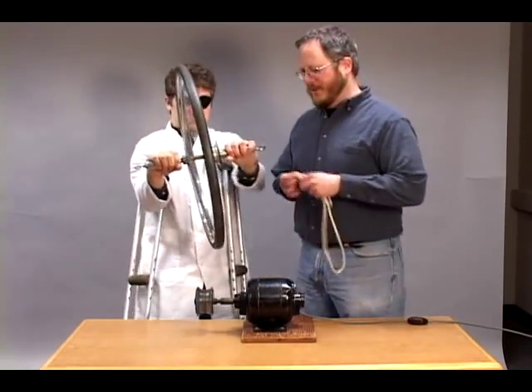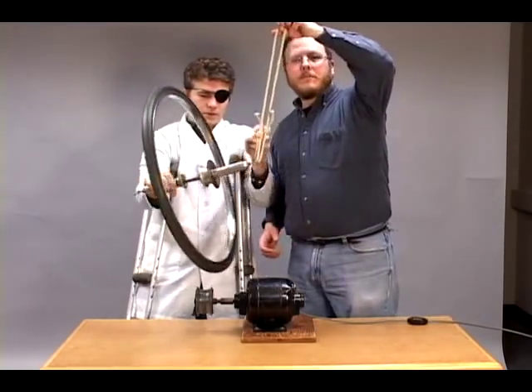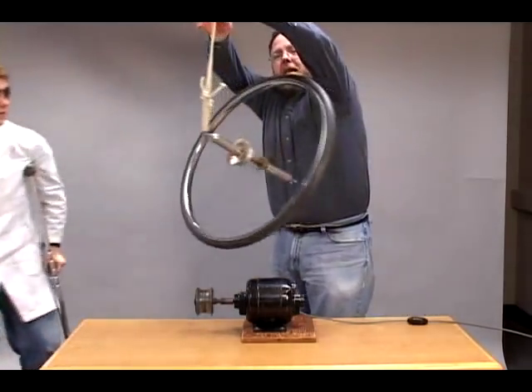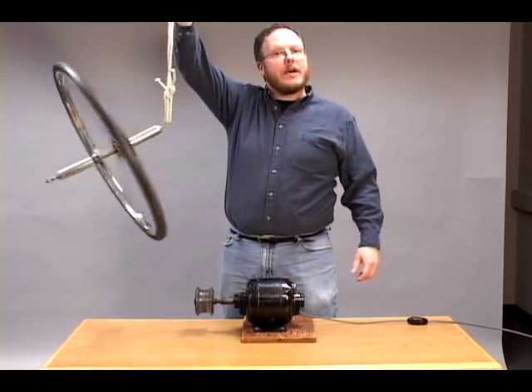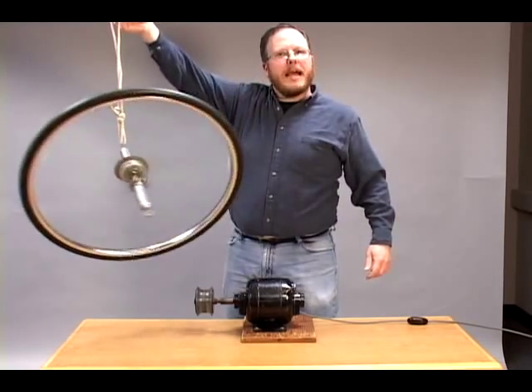If we attach a rope to it and let it go, you'll see that not even gravity can pull its rotational axis downward. Although it does cause it to precess, just like the planets.